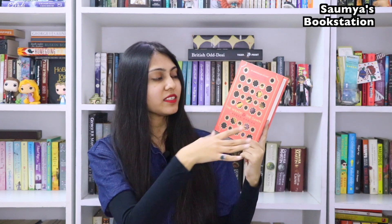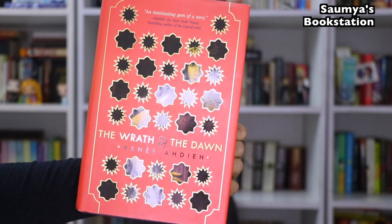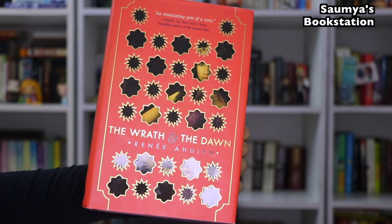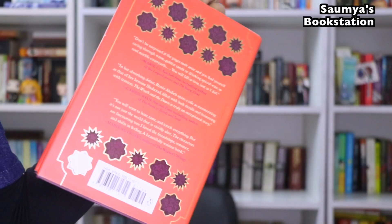The next one is The Wrath and the Dawn by Renée Ahdieh. This one is the reimagining of the Arabian Nights and it's a duology. The cover seems like a window to me that has certain patterns as small openings, and there is a girl whose person is not completely visible behind the window. It looks very blingy and attractive.